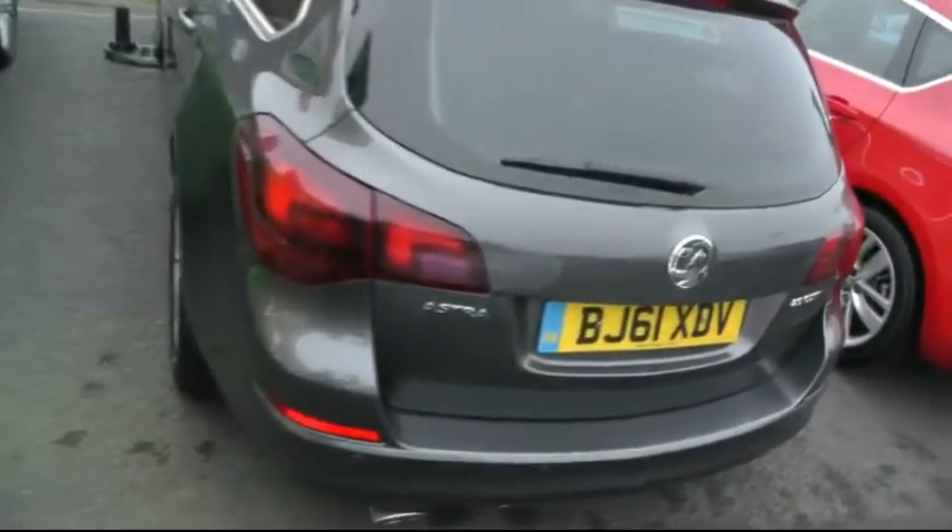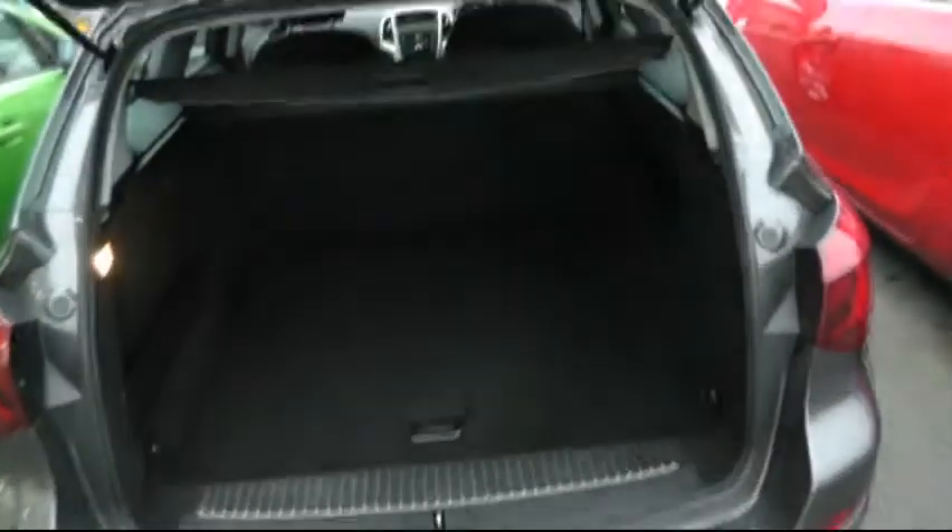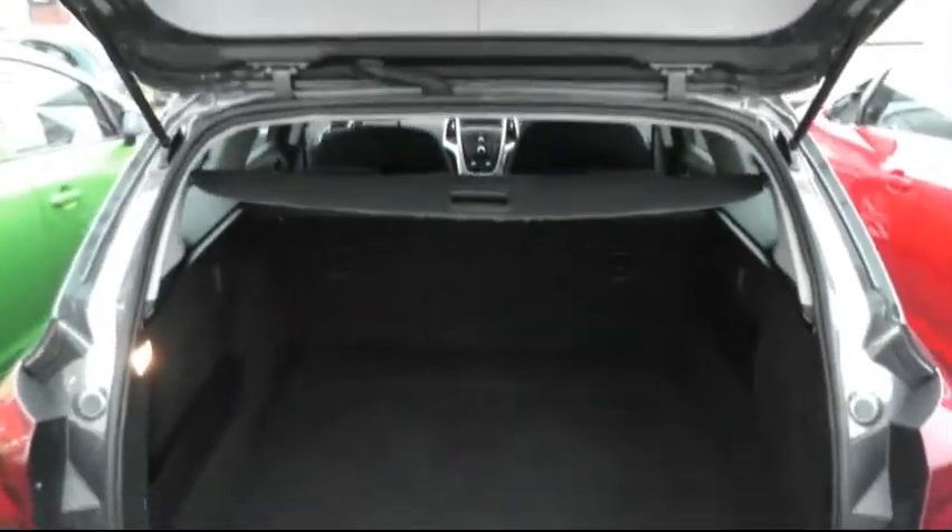This vehicle was registered in 2011. It has front and rear parking sensors and ample boot space.